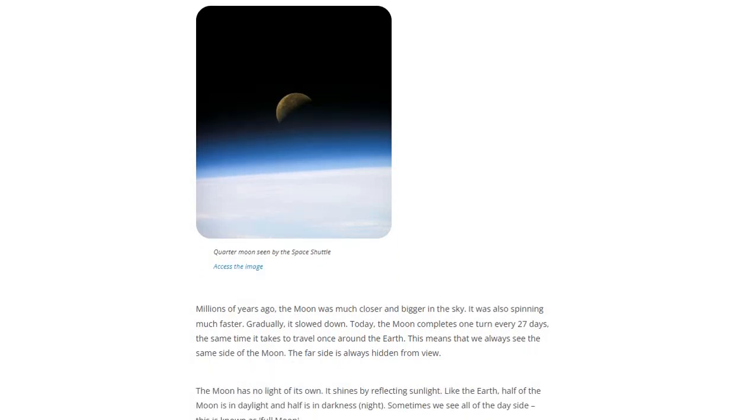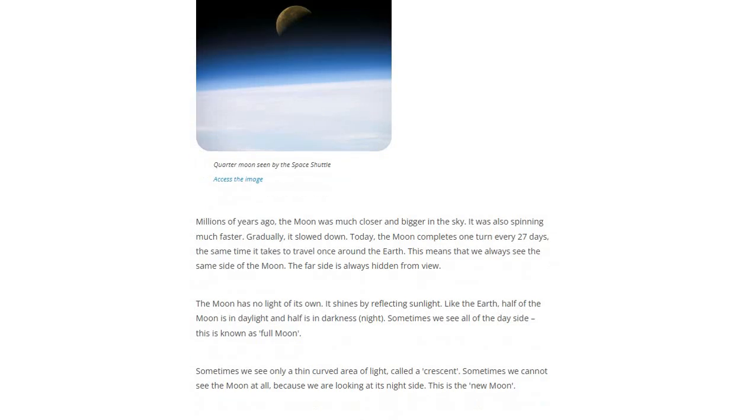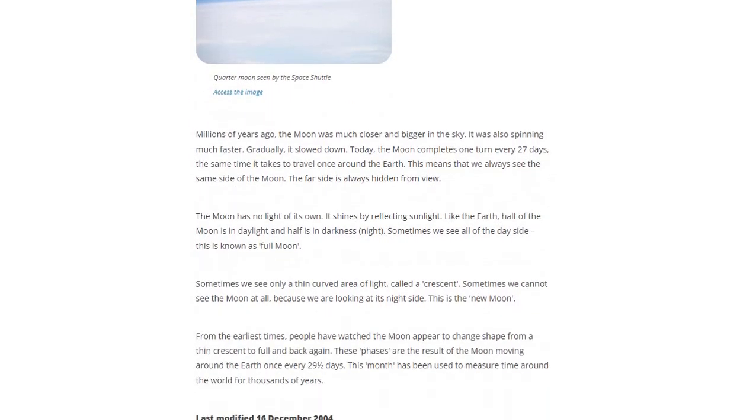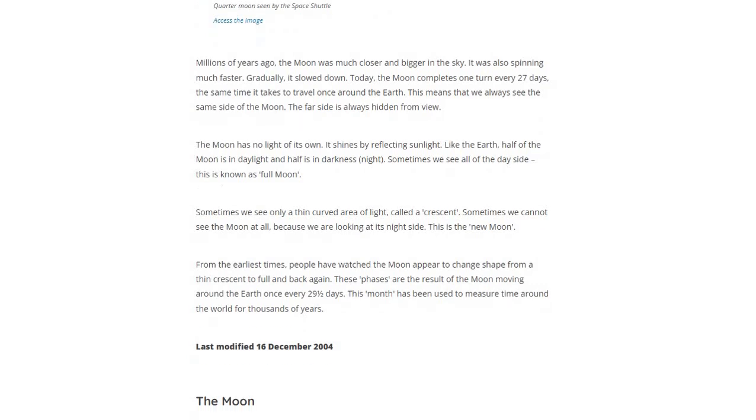The far side is always hidden from view. The Moon has no light of its own — it shines by reflecting sunlight. Like the Earth, half of the Moon is in daylight and half is on the dark side. Sometimes we see all of the day side, which is known as a full Moon.